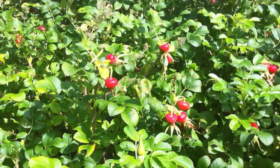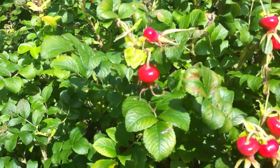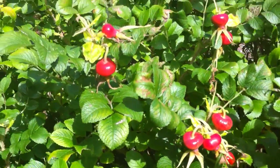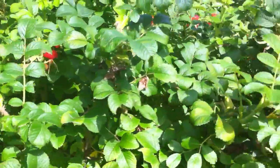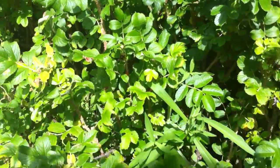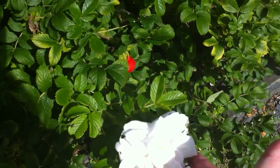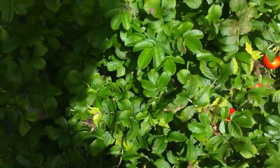And these are wild roses — we call them Shiptian. They're beautiful. You can make rose jelly out of these. Interestingly, this variety is white. The smell is fantastic.